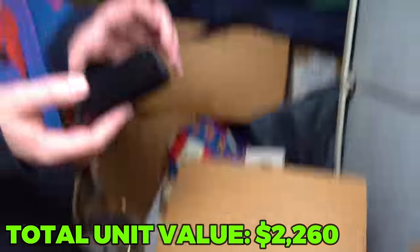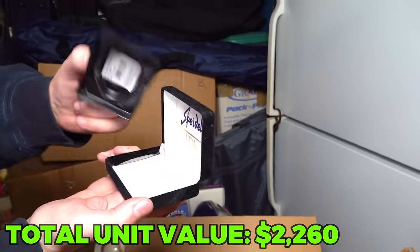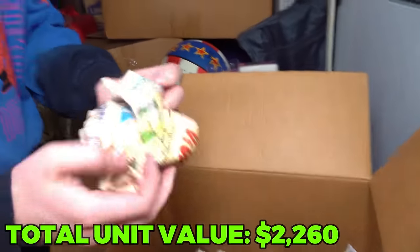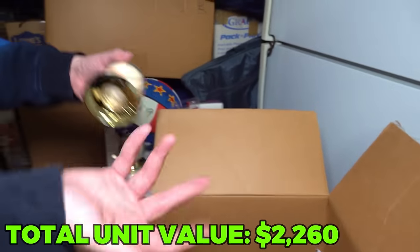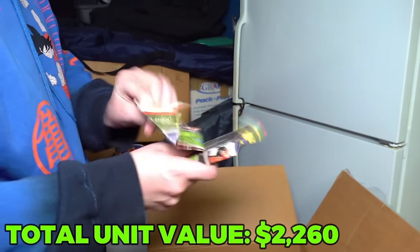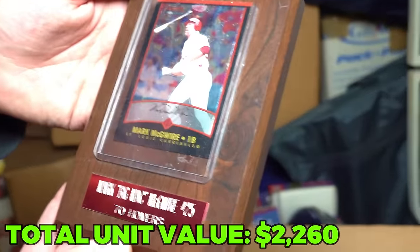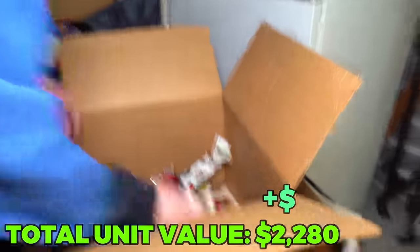We could be sitting on an absolute gold mine, or we could be sitting on something that's absolutely worthless. That's the fun of doing storage units - we have no idea what it's all worth. Mark McGwire card right here. Mark Big Mac McGwire, number 25, 17 homers. The steroid guy. Another baseball - so all these balls are signed. I'm just going to start opening them and seeing if they have name plates.